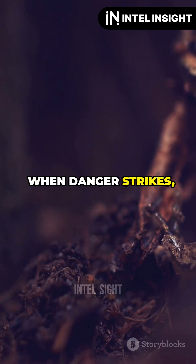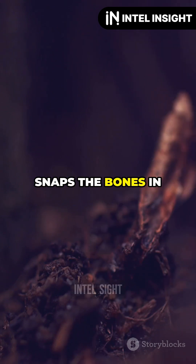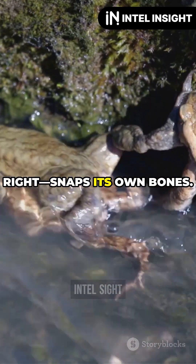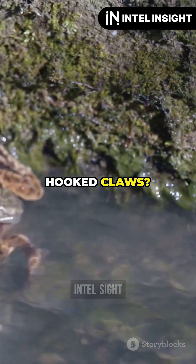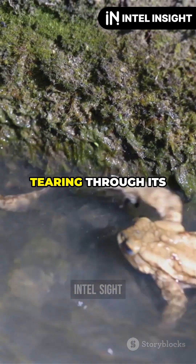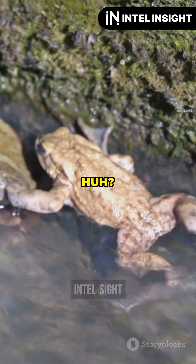When danger strikes, it does something truly dramatic. The hairy frog snaps the bones in its toes. Yep, you heard that right — snaps its own bones. Those sharp hooked claws? They're not sheathed weapons or natural armor. Just pure bone tearing through its own skin. Talk about turning yourself into a living weapon.